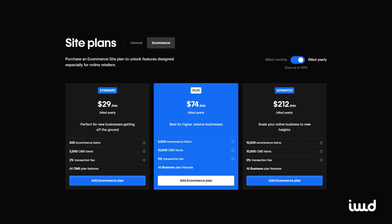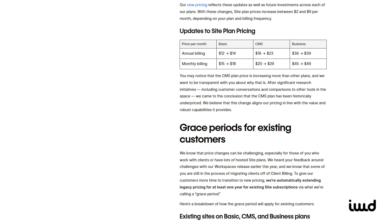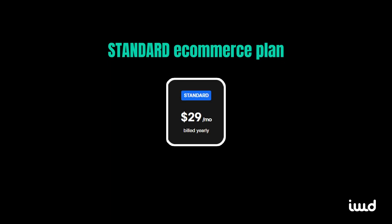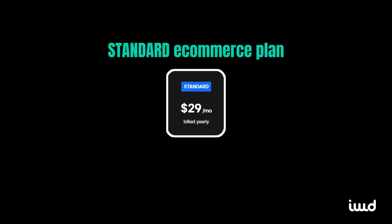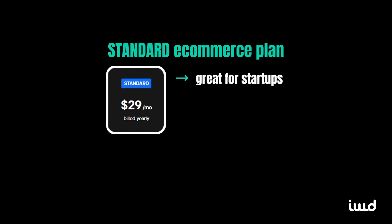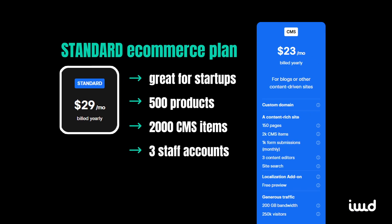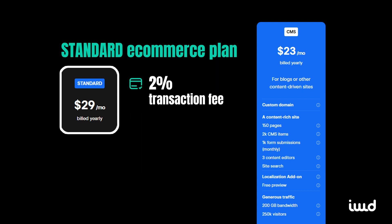One note before getting started: pricing can change, so I recommend checking out Webflow's pricing page in real time for the most up-to-date information. The standard e-commerce plan, priced at $29 per month when billed yearly, is an excellent option for budding businesses. You'll be able to offer up to 500 products — this can be a product, variant, or category — and share up to 2,000 CMS items like blog posts in your database. This plan limits your staff accounts to three and includes all the features from the CMS plan. In addition to the base monthly pricing, you'll also need to account for a 2% transaction fee on all your sales.